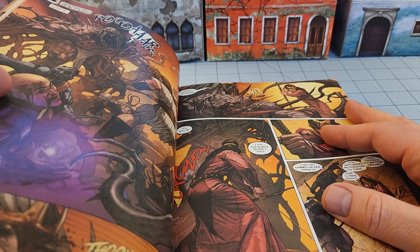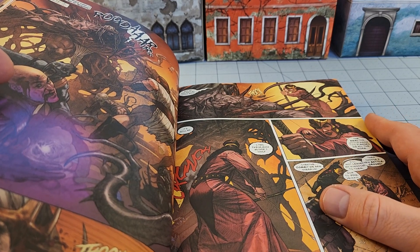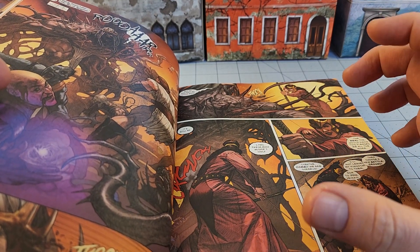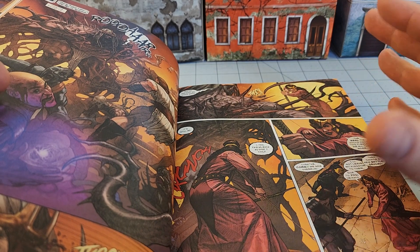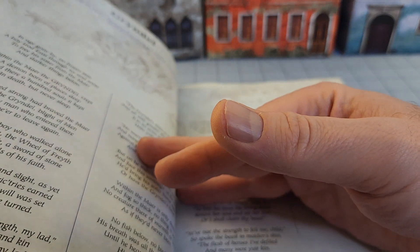I read somebody's comment, probably on Amazon, that it was a bit too dark for their tastes, a bit too berserk-like fantasy, and to me it didn't get dark enough. Now, the subject matter sure is dark, but the tone, at least of the artwork, I thought was a lot lighter.